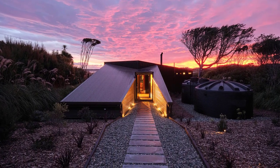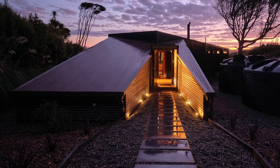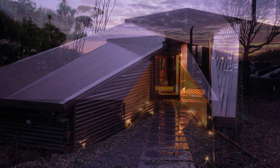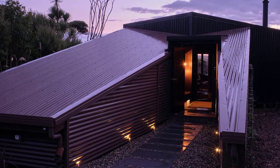A paved path leads to the entry through the brown grounded form. The exterior has been prepared for native plants to eventually climb over and conceal it.